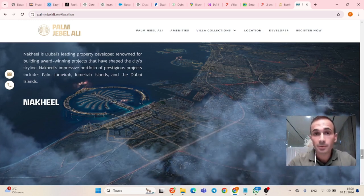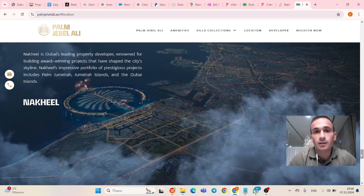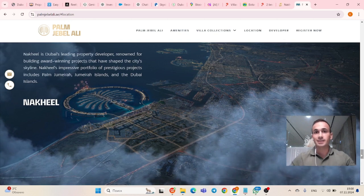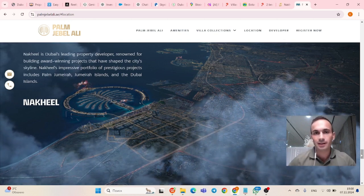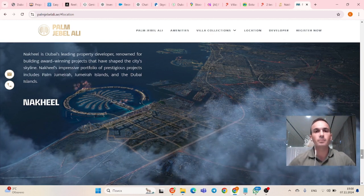Palm Jebel Ali. Welcome guys to our channel. This is Edgar Realty Brothers, where we talk about real estate of Dubai and UAE. Today we're going to discuss Palm Jebel Ali, the next Palm in Dubai.